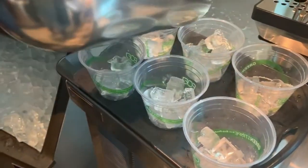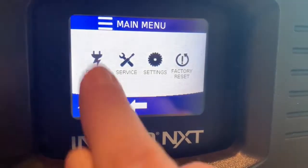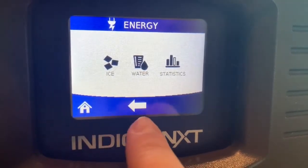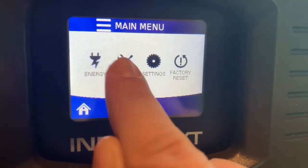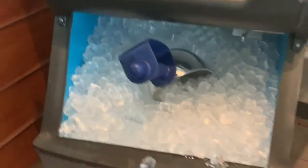With Manitowoc Indigo Next, experience the next generation ice machine. The easy touch display offers data management right at your fingertips. And that's why Manitowoc ice machines remain America's number one selling ice machine.